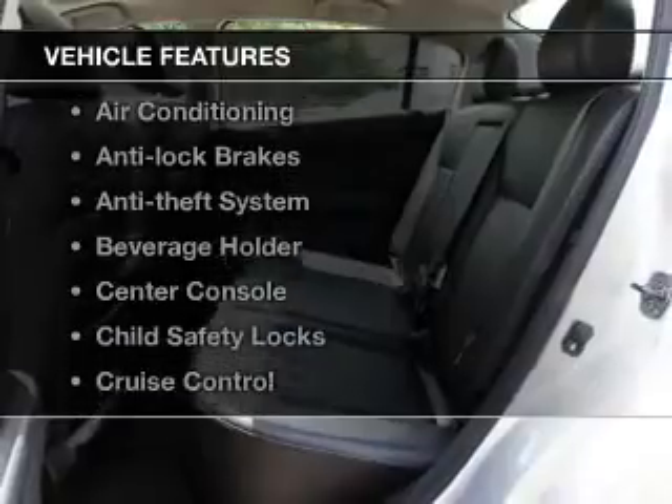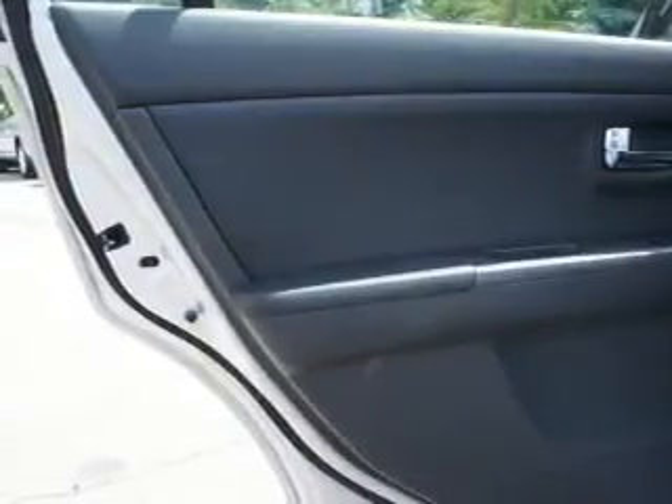Plus enjoy these notable features that are included in this vehicle: cruise control, power mirrors, power steering, air conditioning.